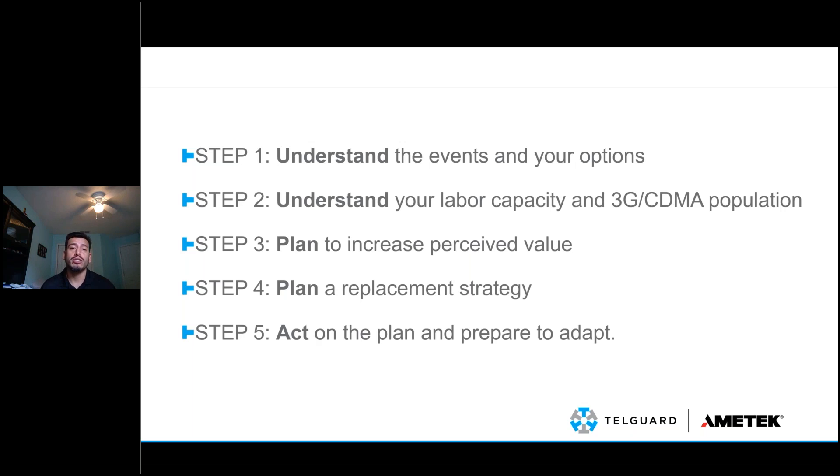Step three is planning to increase the perceived value — the concept of perceived value should be inherent in our strategy, because when we call or email someone letting them know this is going to happen, it's a different approach than if we were offering a brand new service. Step four is planning the actual strategy — we know what's going to happen, when, and how much labor capacity we have. Step five, acting on the plan, is probably tougher to accept because it's not just acting — it's also being willing to adapt, shift strategies, and switch communication paths to hit your goals.